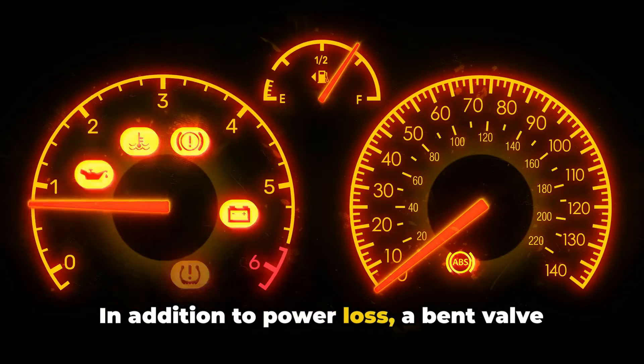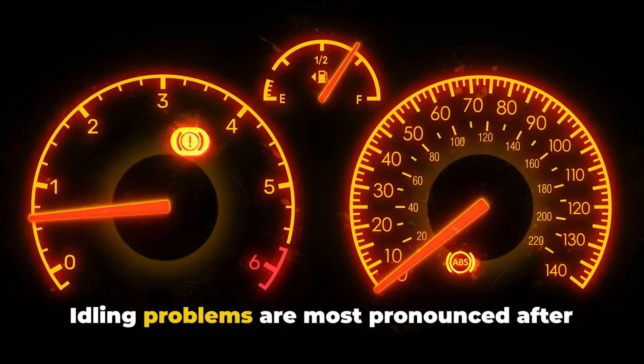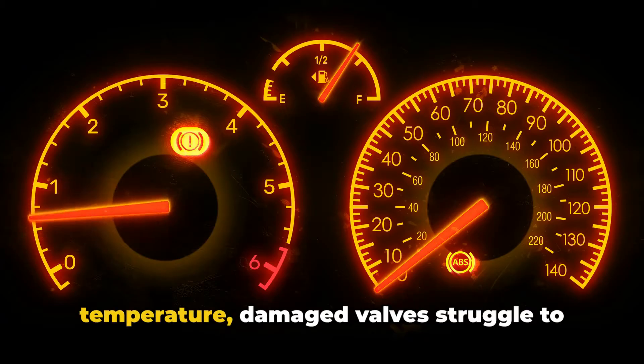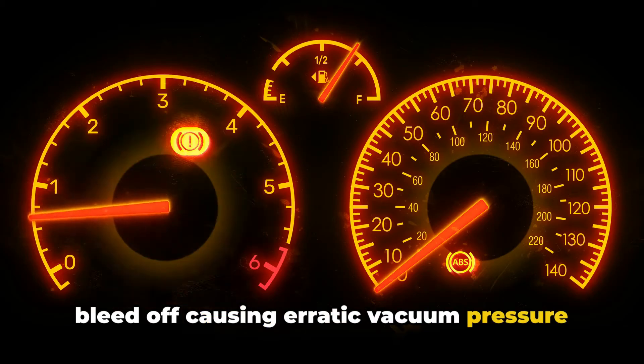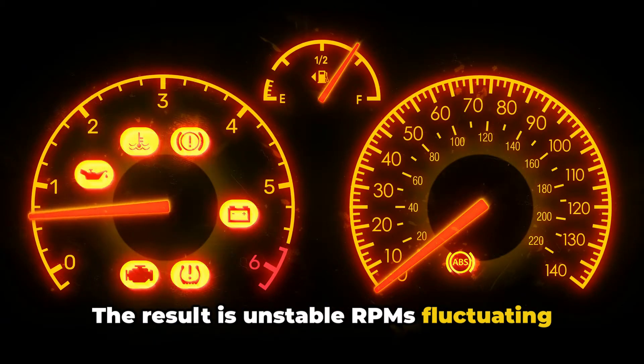In addition to power loss, a bent valve can also lead to some very rough idling. Idling problems are most pronounced after the engine is already warmed up. As the engine turns over at operating temperature, damaged valves struggle to seal properly, allowing compression to bleed off, causing erratic vacuum pressure in the intake manifold. The result is unstable RPMs fluctuating up and down at idle.